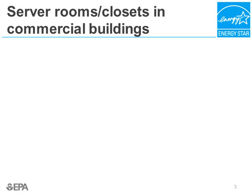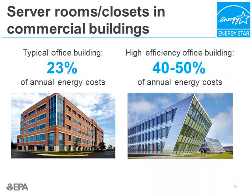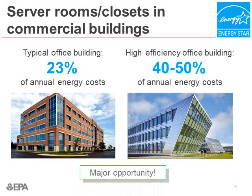These data center energy efficiency opportunities are not just limited to large data centers with endless server racks. There's also an enormous opportunity in the typical commercial building that usually has many small server rooms and closets. In fact, the average commercial office building spends close to a quarter of its annual energy bills on server rooms and closets. For a highly efficient office building, that number increases to almost half of the building's energy footprint. So there is a large opportunity for just about everyone when it comes to data center energy efficiency.